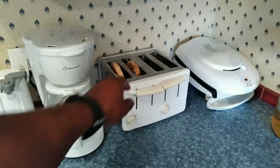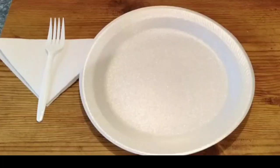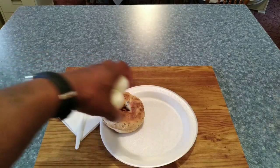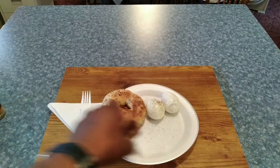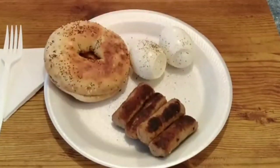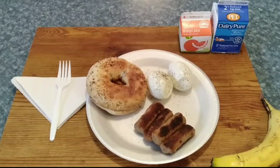Toast should be about ready. Look at that — perfect everything bagel. So this is President Donald Trump's first meal in the Department of Corrections. Two hard boiled eggs, pepper and salt, served with milk, orange juice, a banana, and an apple.